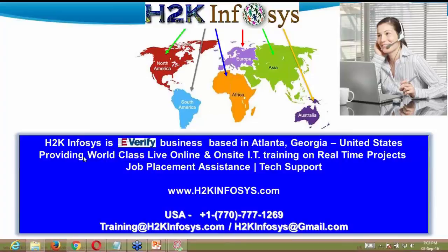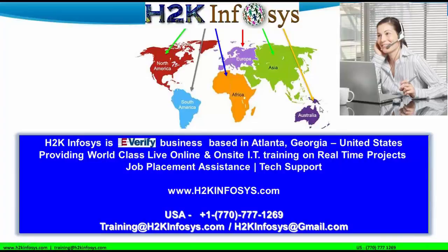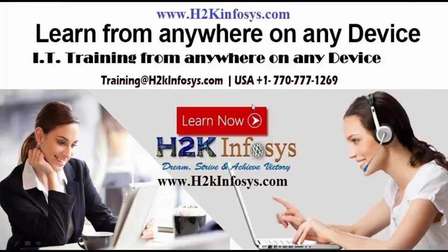H2K Infosys is an e-verified business based in Atlanta, Georgia, providing world-class live online and on-site IT training on real-time projects, job placement assistance, and tech support. Contact details are available at h2kinfosys.com, including a contact number and email ID. They have a network across possibly all continents where you can get training.